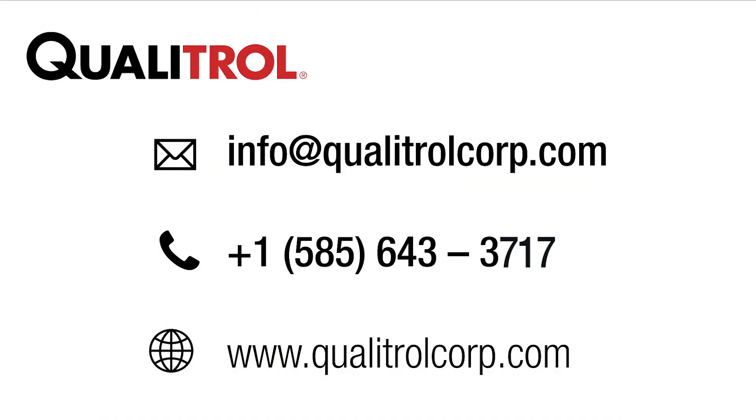Fiber is great because it can go anywhere and it's becoming more ubiquitous than ever. The world is only starting to understand the actual depth of fiber technology — it's only been around for about 50 years, so we've got a long way to go. The possibilities are truly endless. For more information about fiber optics, probes, and sensors, feel free to reach out to one of your Qualitrol specialists today.